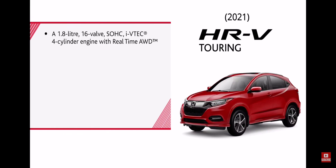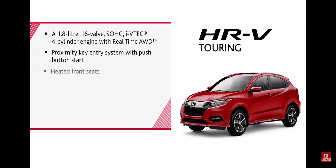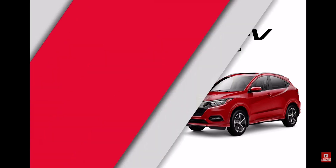A 1.8-litre 16-valve single overhead cam Ivy Tech four-cylinder engine with real-time all-wheel drive, proximity key entry system with push-button start, heated front seats, integrated roof rails, leather-trimmed seating surfaces, 60-40 second-row Magic Seats, and both Apple CarPlay and Android Auto.